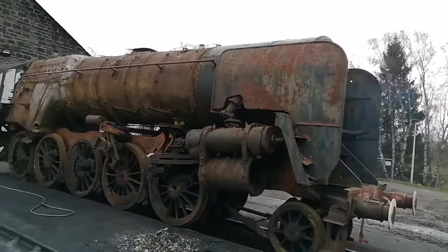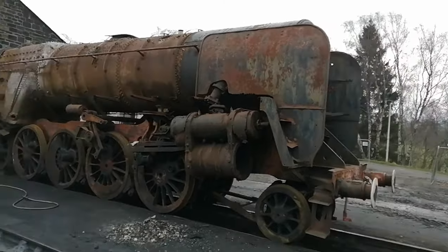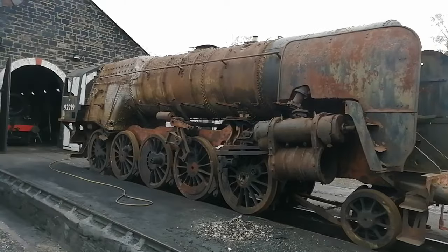Hi folks, Stephen from Dromfian Junction once again. Sorry about the gulp in the videos, but we've been a bit busy of late. But here we are, we're back at the Strathspey railway to do a day's work.